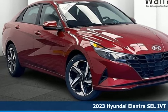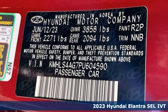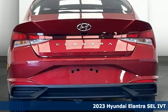Here's a new 2023 Hyundai Elantra. Hyundai's attention to detail means a better driving experience for you, and it comes with all the amenities you need.